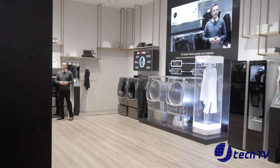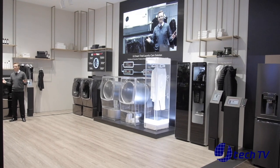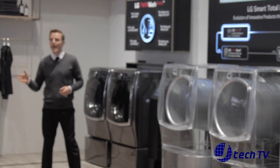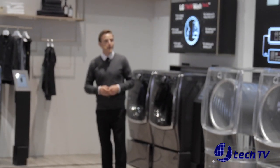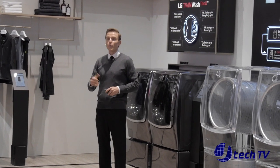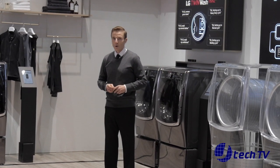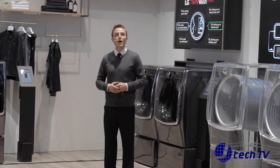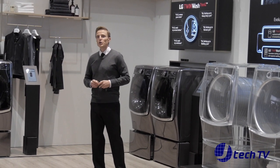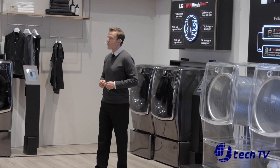Set the washer to the sportswear setting. Consumers can also use voice commands to control these LG smart appliances. "Hi LG" is the phrase that initiates communication with your LG products. For example, "Hi LG, remove grass stains" or "Hi LG, start washing." With just those commands, the washing machine would select a cycle and options for grass stains and begin the laundry process.